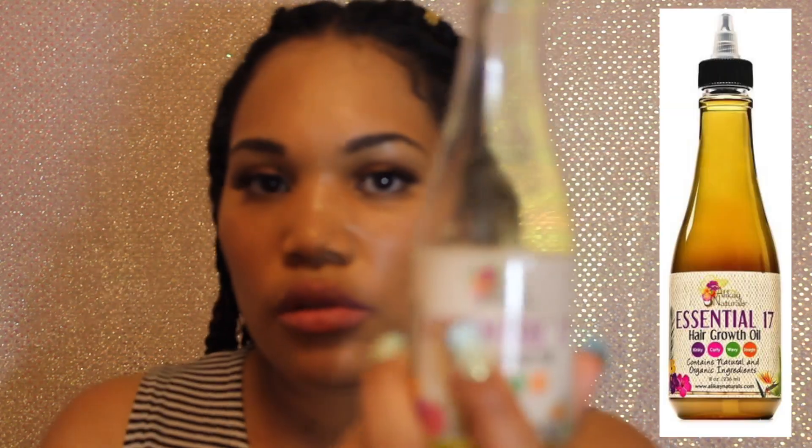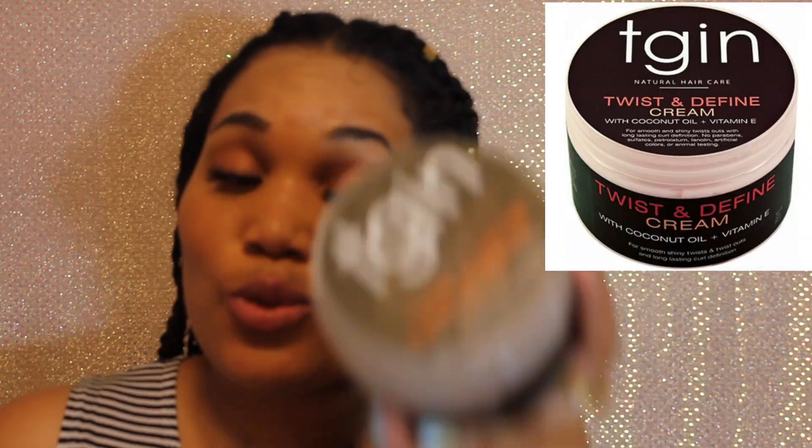With the ends I just left them kind of curly as-is — I didn't twist them or put any rubber bands. This is just how my hair stays. The products I used: first I oiled my hair with the Essential 17, which I always use every time I wash my hair. Then I used the coconut hibiscus curl enhancing smoothie because I ran out of my normal leave-in conditioner. And then I used my favorite product — TGA twist and define cream with coconut oil and vitamin E.